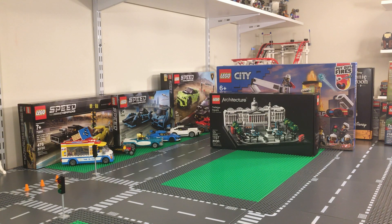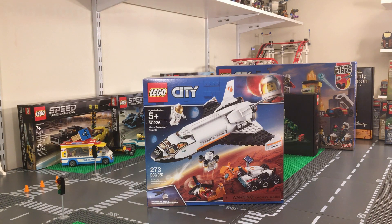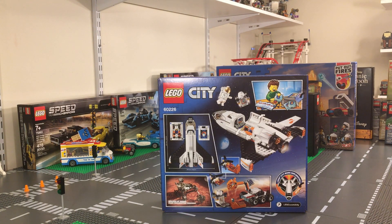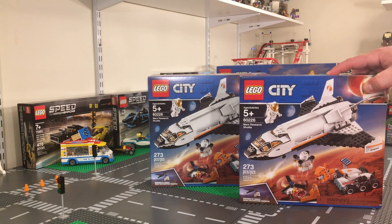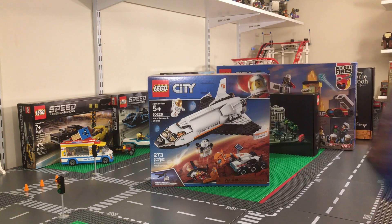Target had a deal where if you buy one set you get the second one 40% off. So we picked up set 60226, the Mars Research Shuttle — this set is actually retiring this month or next. Space sets always do well after retirement. It's 273 pieces, retailing for $39.99. The way the Target deal works, you pay full price on the most expensive set and get 40% off the second. We actually picked up two of these — one for us and one as an investment at 40% off.